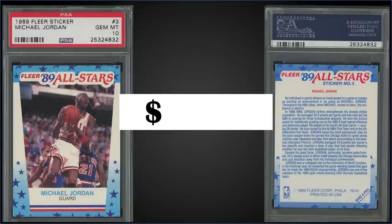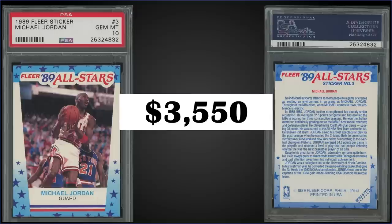In the number four spot, going back to 1989 Fleer, we have the Michael Jordan All-Star sticker graded gem mint PSA 10. This sticker sold for $3,550. The base card has a pop of over a thousand — almost 1,100 — but the sticker has a PSA 10 pop of only 83, making it much harder to find in gem mint condition. Boxes of 89 Fleer sell for $540 to $700.